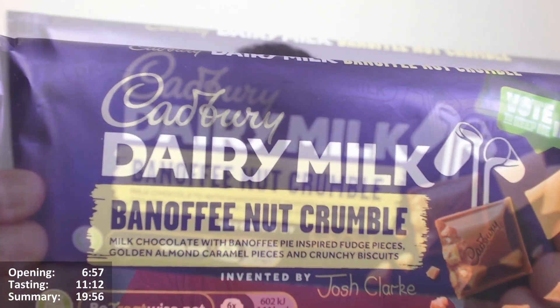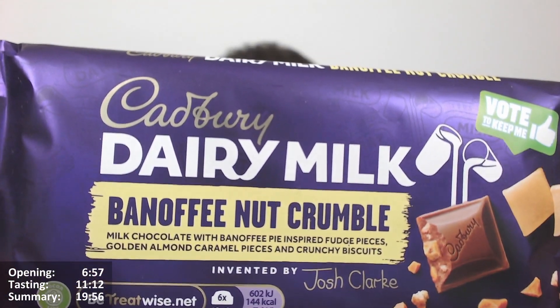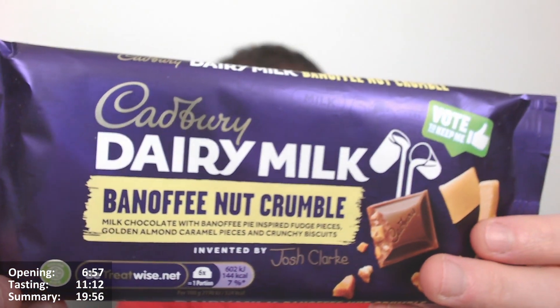I can guess the other dessert is apple crumble maybe. Banoffee pie for sure, but no idea what the other one is. The description on the bar itself says: milk chocolate with banoffee pie inspired fudge pieces, golden almond caramel pieces, and crunchy biscuits. I'm not convinced by that — it's a spurious link, but we'll go with it.